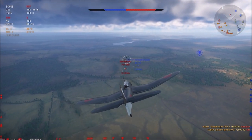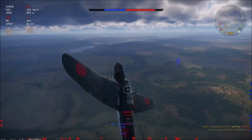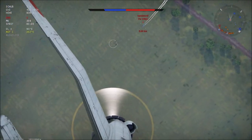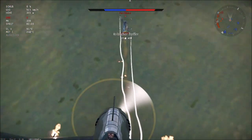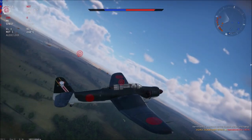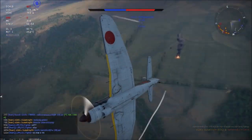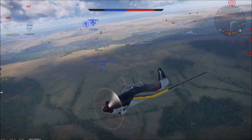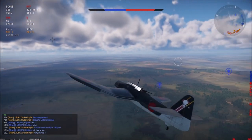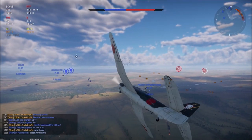The Fw-190 seems to be engaged with a teammate in a low-level, low-speed dogfight — which you should never do with an Fw-190, because that thing turns like a brick. But that's good for us — we can slot in behind him. One after-shot and there it is. Kill number five, and that's an ace already! Let's see if we can make it some more.